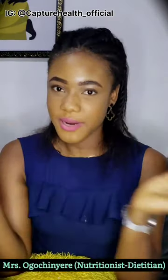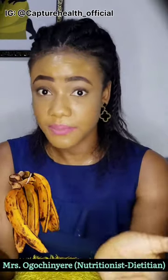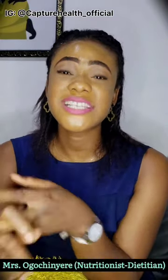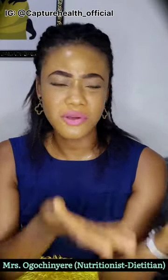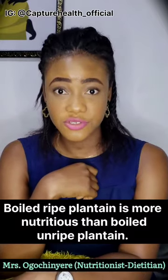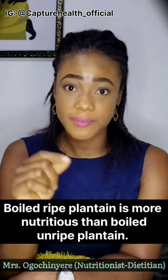Ripe plantain has more nutrients than an unripe plantain. Ripe plantain contains — especially boiled ripe plantain — contains less carbohydrates, especially for people who are diabetic. Ripe plantain contains more minerals and better carotene. Ripe plantain contains much more nutrients than an unripe plantain that is boiled. So I might not have so much time to tell you about each nutrient, but take it from me as a nutritionist: ripe plantain is more nutritious than an unripe plantain.